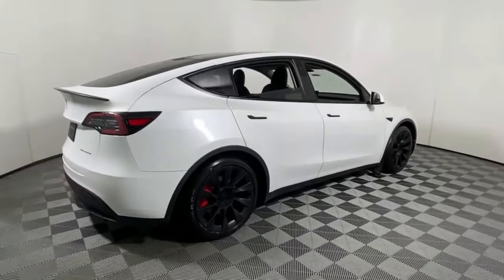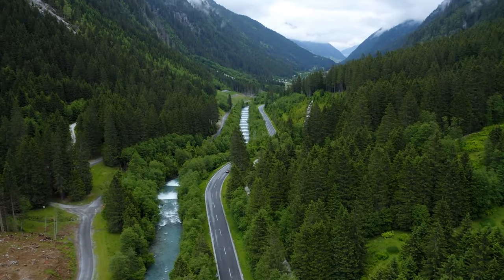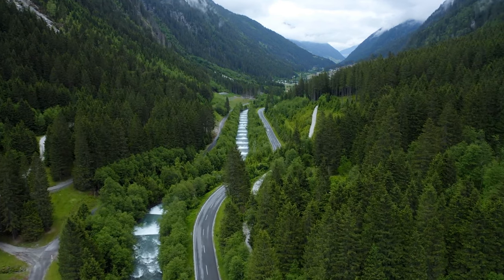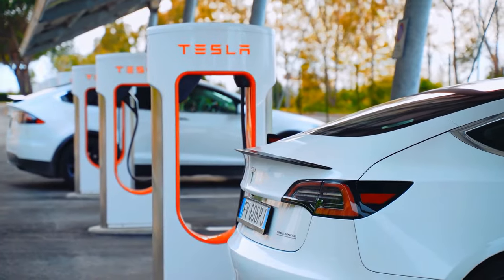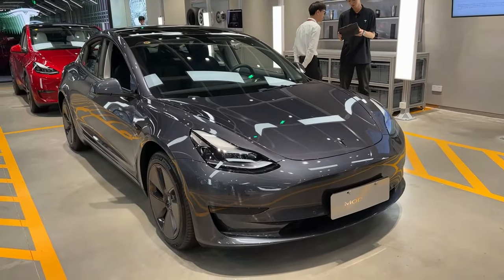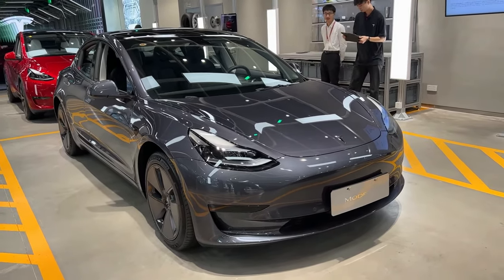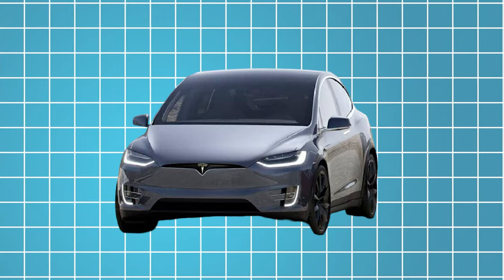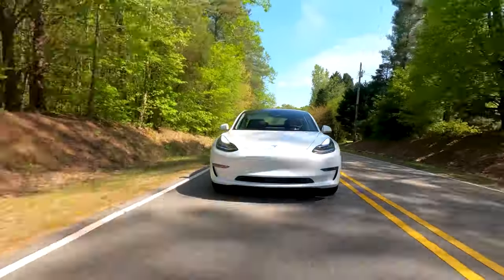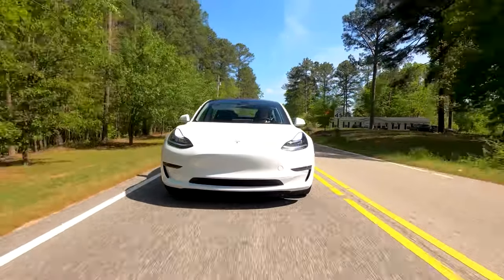Furthermore, the 2025 Tesla Model X is not just a standalone product — it's part of a broader ecosystem of sustainable transportation solutions being developed by Tesla and other companies. From solar-powered charging stations to grid-scale energy storage systems, Tesla is pioneering innovative technologies that aim to revolutionize the way we generate, store, and consume energy, creating a holistic approach to sustainable transportation.